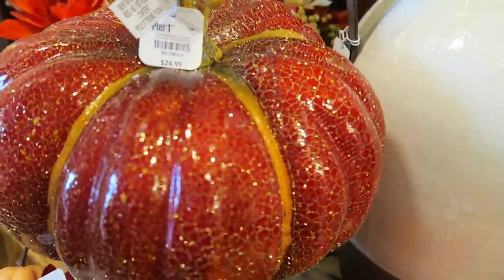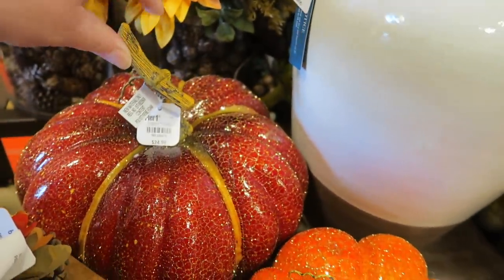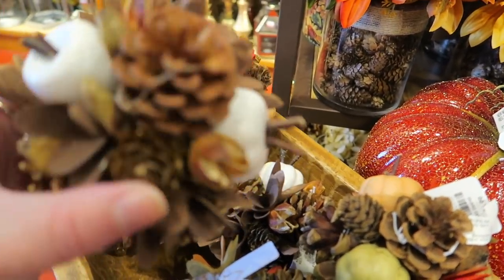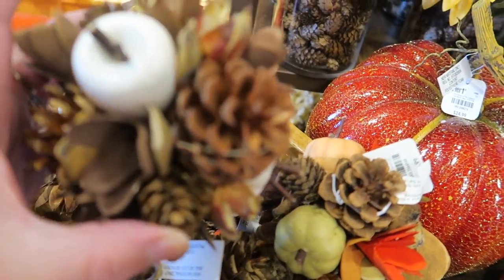The bigger one is $25.00, and they are so sparkly. They have these little decorative pine cone and pumpkin balls and little apples, and they are $6.99.